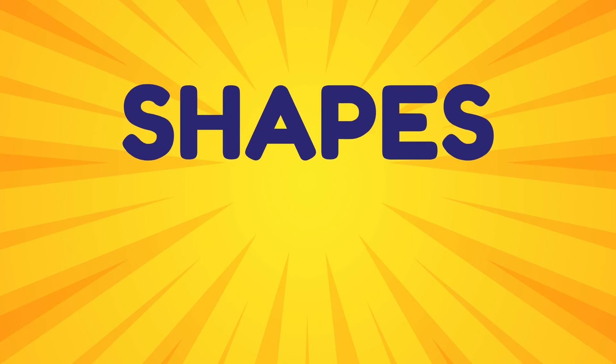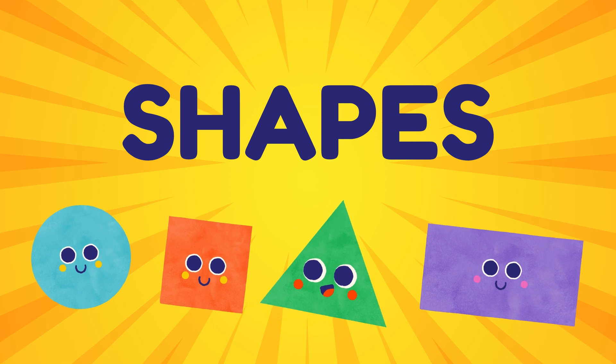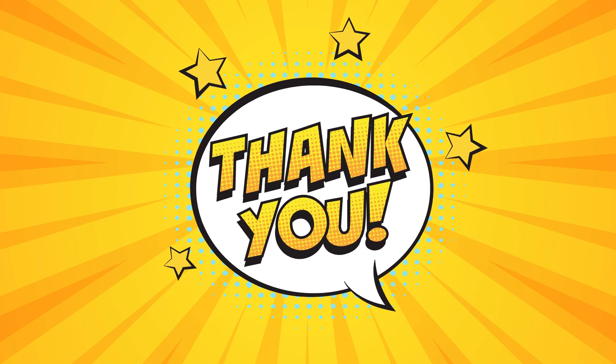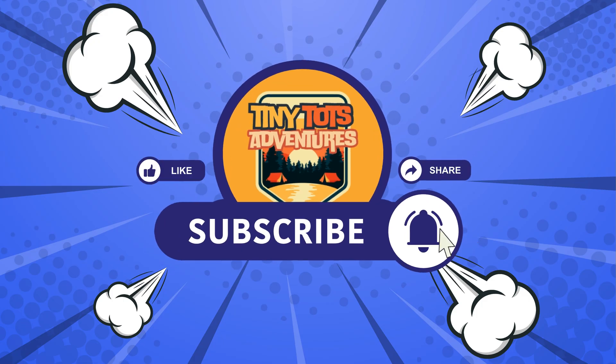Today, we've had so much fun learning about circles, squares, triangles, and rectangles. Keep exploring and see how many shapes you can find around you every day. Thanks for joining me, adventurers! Thanks for watching Tiny Tots Adventures!